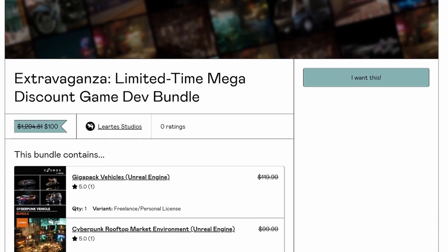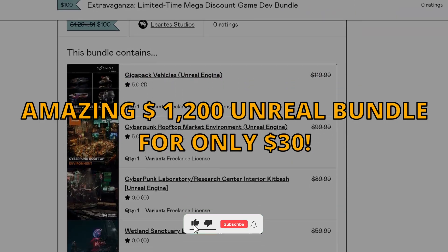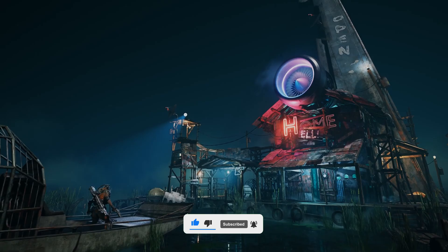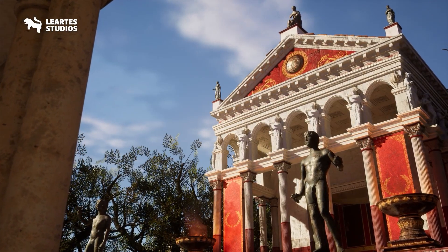What's up guys, welcome to a new Unreal Engine video. Today I want to let you know about this amazing asset bundle from Lirtis Studios. Lirtis creates stunning Unreal Engine environments for the marketplace, and they've just released a special bundle.